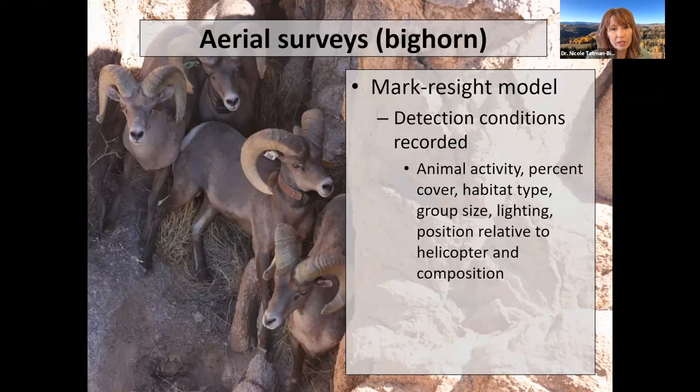We also record composition — how many males, females, and lambs or young are in each group. This slide's background photo was taken from a helicopter, showing we can get quite close to the animals. A couple have ear tags, indicating prior capture, and some have GPS collars. These four in the photo are males; we assess the age class of bighorn sheep based on horn size, since bigger more mature males have larger horns that curve around toward their eye.